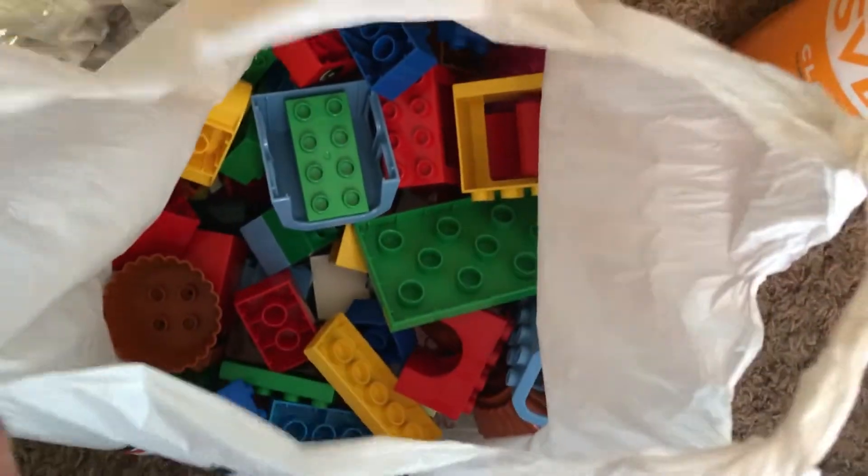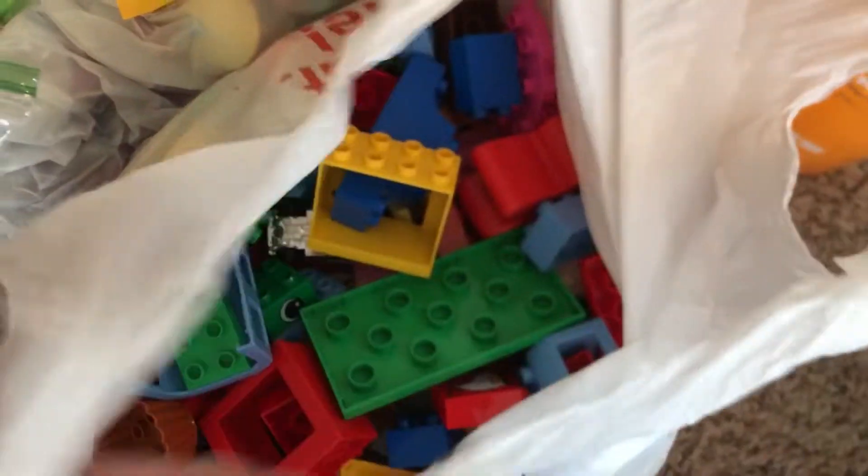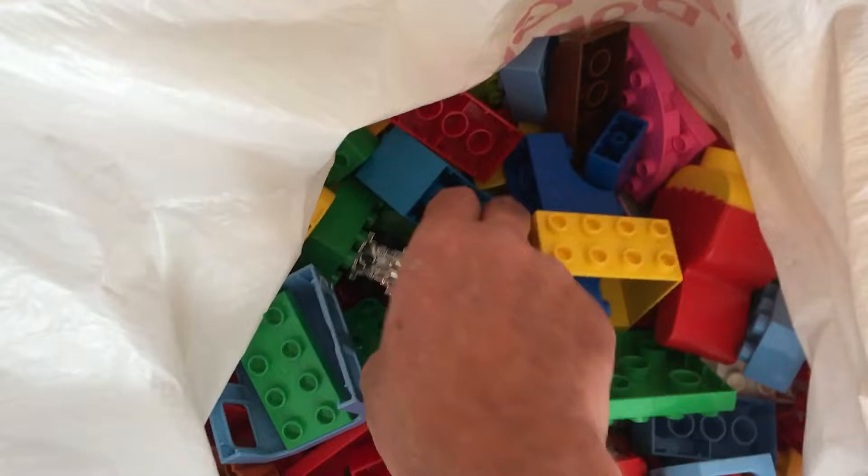Now let's get over to the Legos. You know I'm picking up every single Duplo I come across. Got some cupcake pieces, regular pieces — there's a lot in here, a little mix of sets.